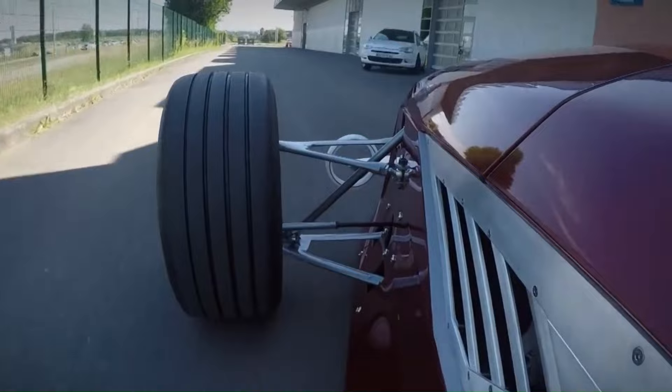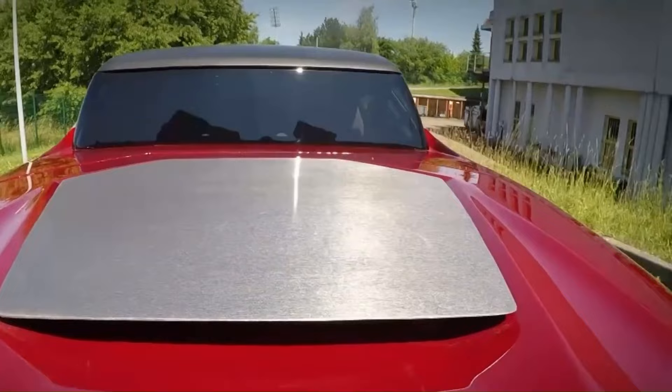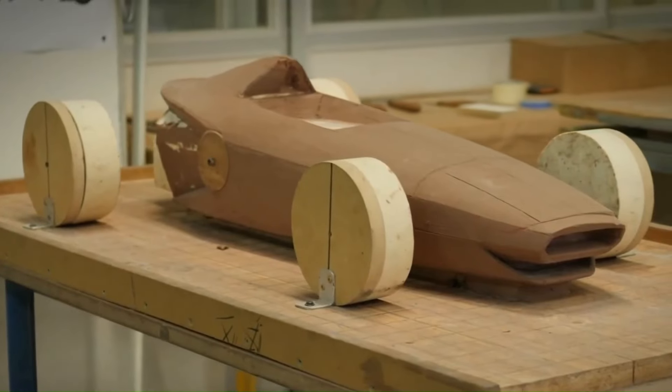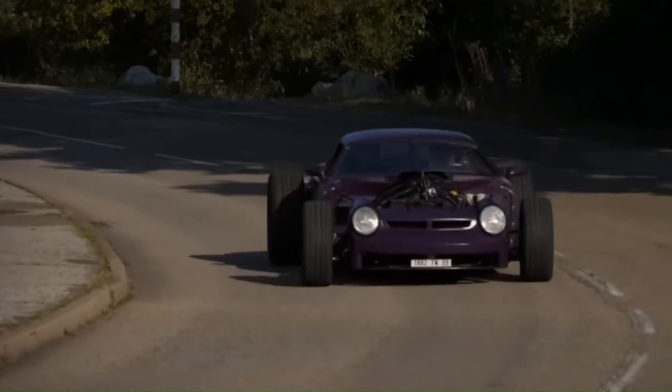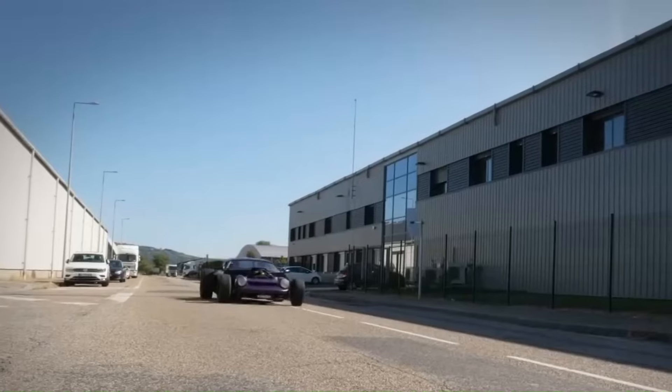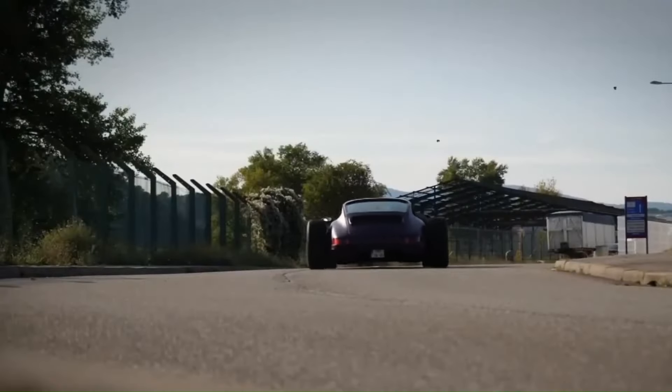This concept car stands out with its bold angular lines and stealth bomber-inspired aesthetics. Built in just 40 days, it's a testament to the innovative spirit and technical prowess of the students, showcasing their ability to blend traditional automotive design with modern engineering marvels.